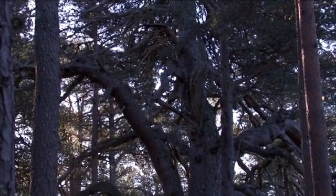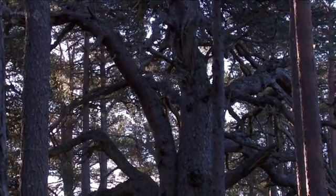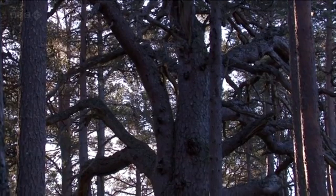And if this thing is more than 400 years old, it was living when there were wolves howling in this forest.